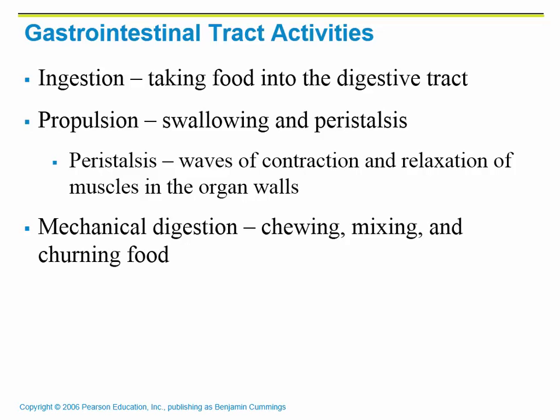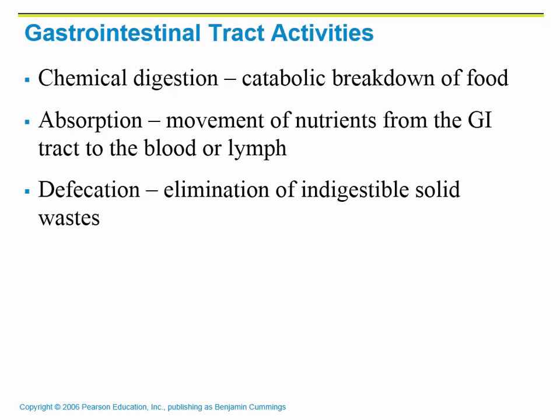Mechanical digestion is basically mixing and chewing the food. You're not breaking it down chemically, but you are breaking it apart so that your body can then use enzymes to break it down. Chemical digestion is the catabolic breakdown of food, meaning we break the actual bonds of the different organic compounds we're eating and break it down into smaller pieces the body can absorb. That leads us to absorption, where we take the nutrients gathered in the digestive tract into the blood, which carries them to cells throughout your organs. Defecation is the elimination of solid waste that your body can no longer use.